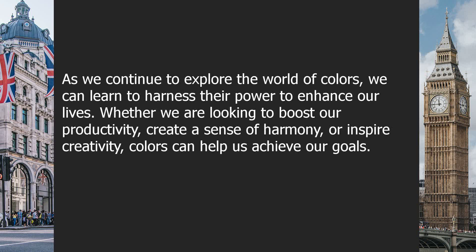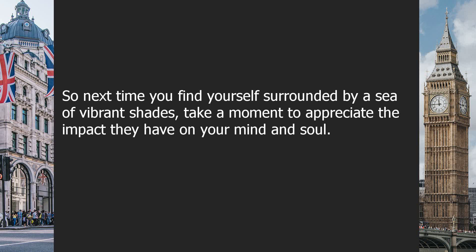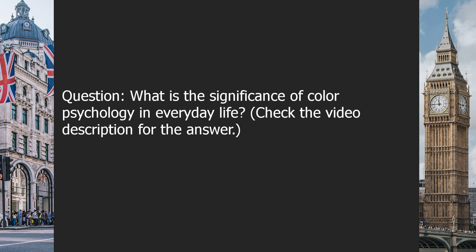As we continue to explore the world of colors, we can learn to harness their power to enhance our lives. Whether we are looking to boost our productivity, create a sense of harmony, or inspire creativity, colors can help us achieve our goals. So, next time you find yourself surrounded by a sea of vibrant shades, take a moment to appreciate the impact they have on your mind and soul. Question: What is the significance of color psychology in everyday life? Check the video description for the answer.